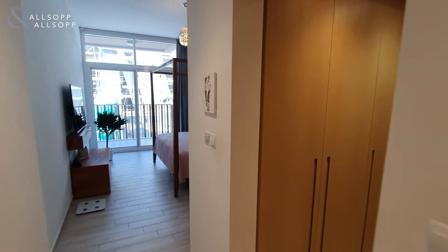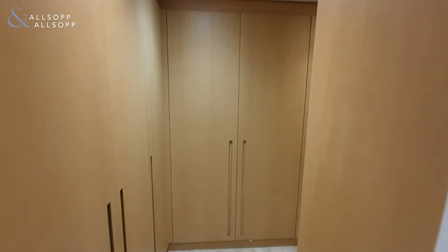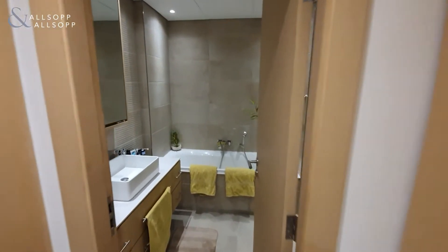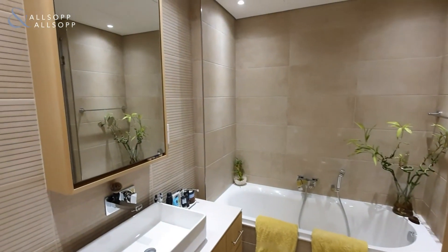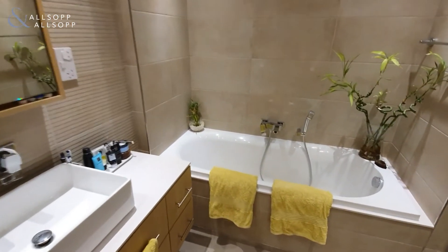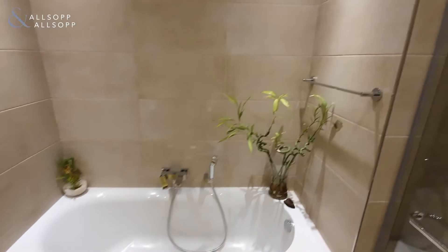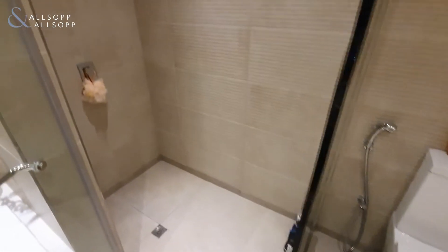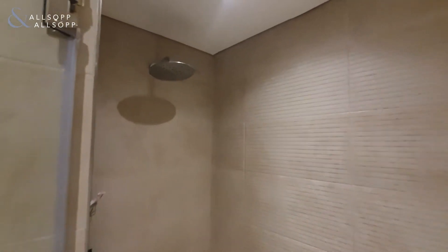Your master suite has full walk-in wardrobes, before coming through into the large ensuite. As soon as you walk in you have a large built-in tub, which is very rare to find in apartments, and in addition to that you also have a large glass walk-in rainfall shower as well.